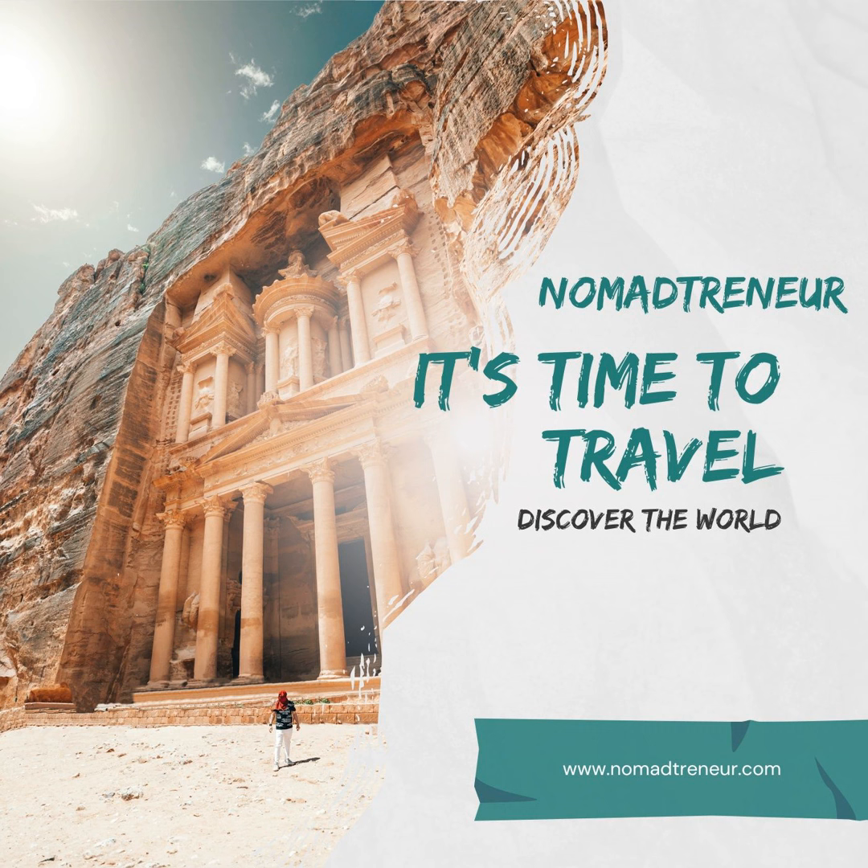When planning a budget trip to Jamaica, consider the following factors. Travel during the off-peak season. Traveling to Jamaica during the off-peak season, typically between mid-April and mid-December, can result in significant savings on accommodations and flights. You'll also experience fewer crowds at popular tourist attractions.